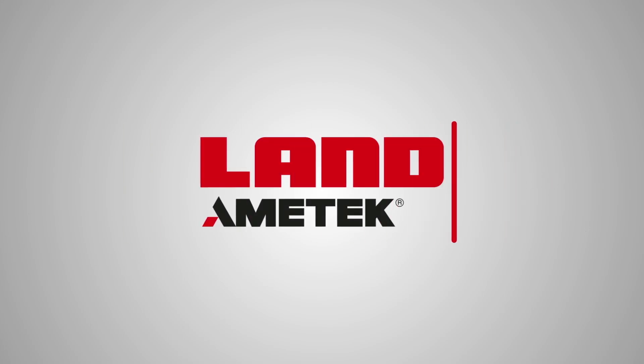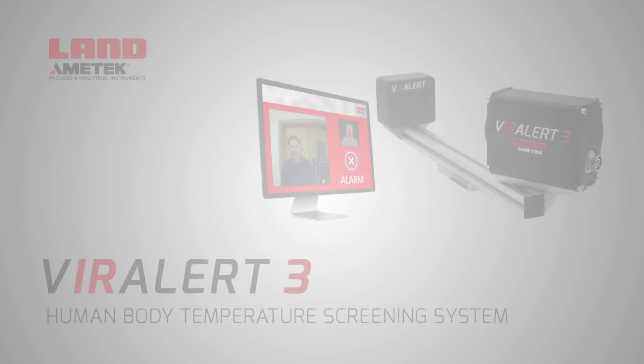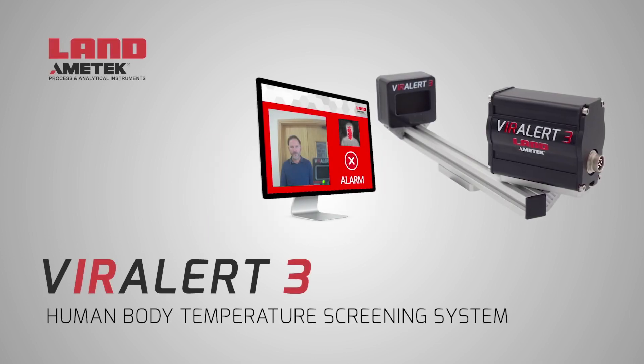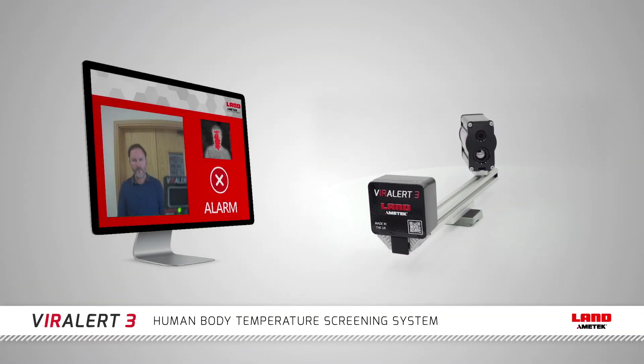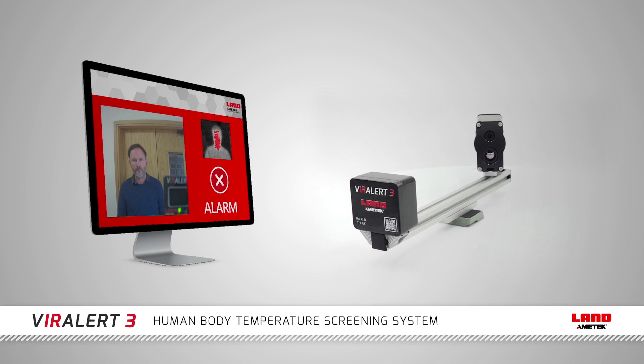From Amertek Land, world-leading temperature monitoring experts for more than 70 years. The Viralert 3 is a human body temperature screening system designed to keep people safe and prevent the spread of COVID-19 and other infectious diseases.